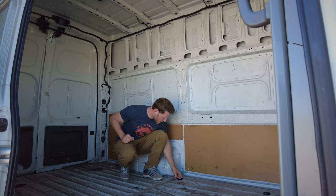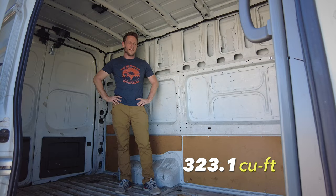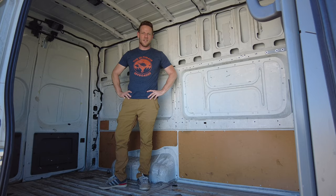Moving to the cargo area. I can stand up here quite comfortably. Down here we've got some D-rings for tying stuff down — six of those all around. This is actually the largest cargo space of any vehicle we've tested on our channel: 323.1 cubic feet. Strangely, the only thing in here is our ill-conceived Men of Micah Drives calendar. What were we thinking?